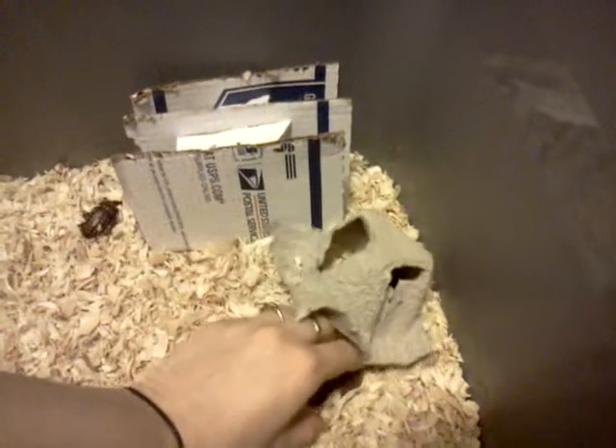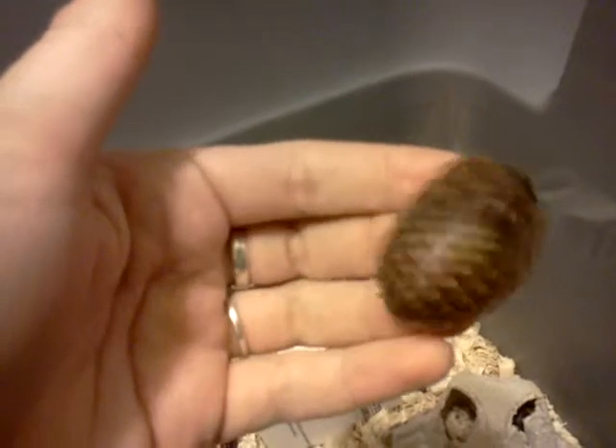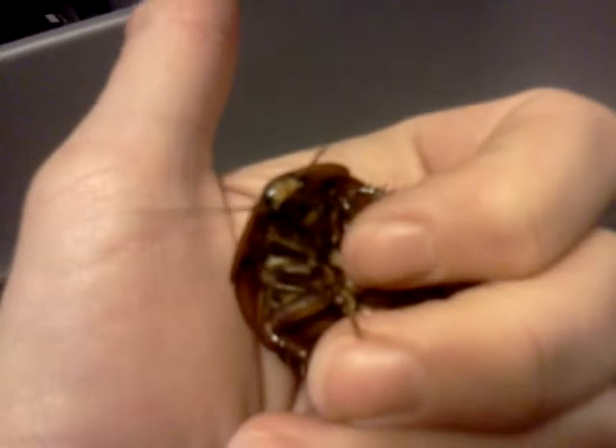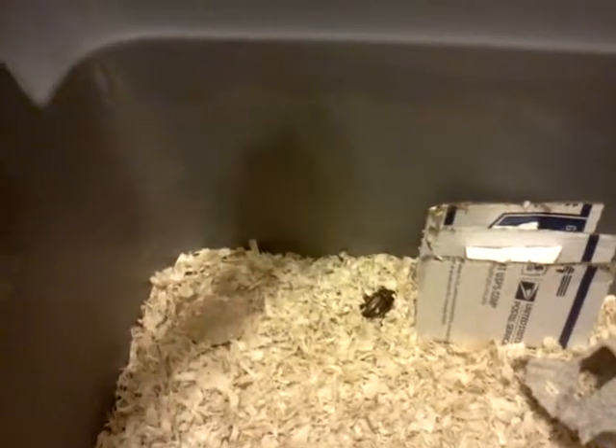I'll show you what the nymphs look like as well. And this is a nymph. They kind of look like a giant doobian nymph. So yeah, they're a really awesome roach species, and actually one of the better pet species.